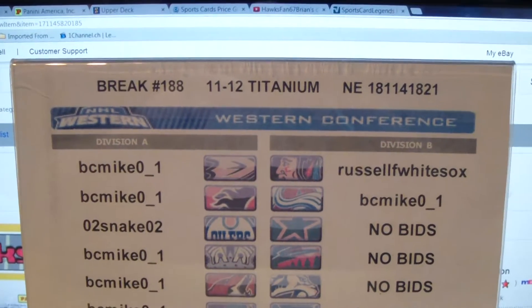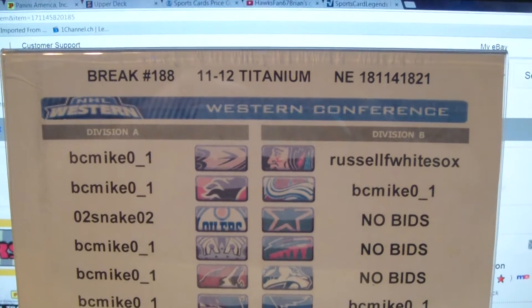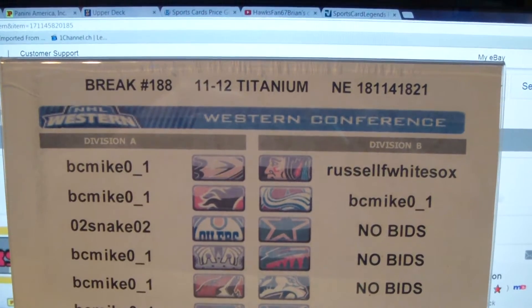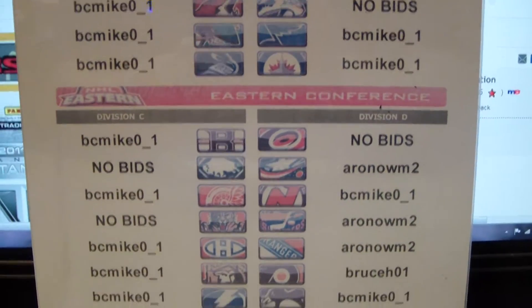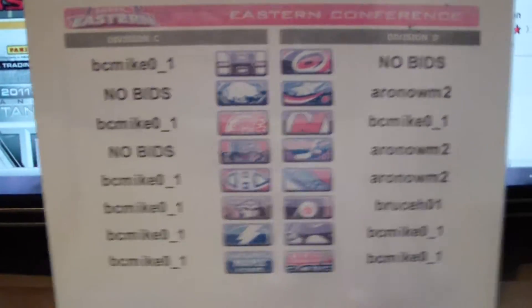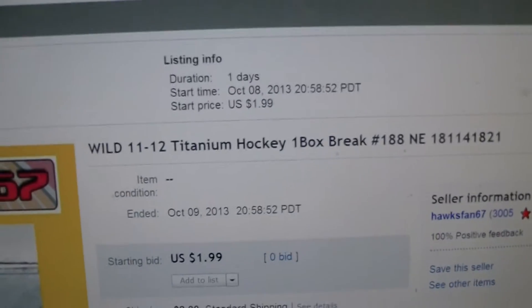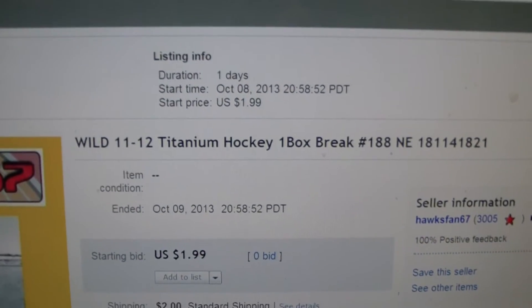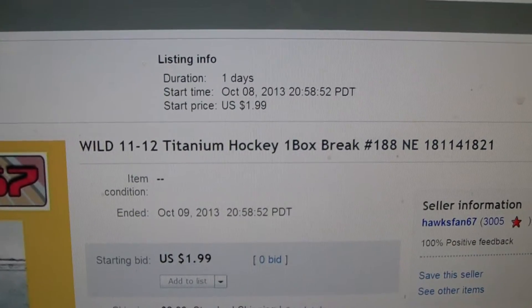Alright everyone, here we go with break number 188, a single box of 2011-12 Titanium Hockey, serial number 1811-41821. Before you is a list of the winning bidders. There were four teams that were not bid on. One of them is the Minnesota Wild. As we go over to eBay where I list my teams alphabetically, the Minnesota Wild will always be the last team to end. You can see the Wild ended on October 9, 2013 at 2058 p.m.